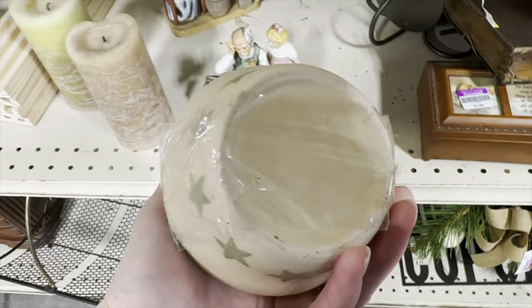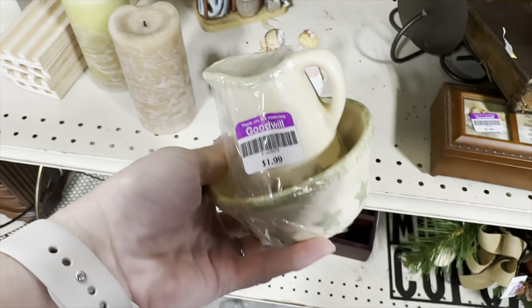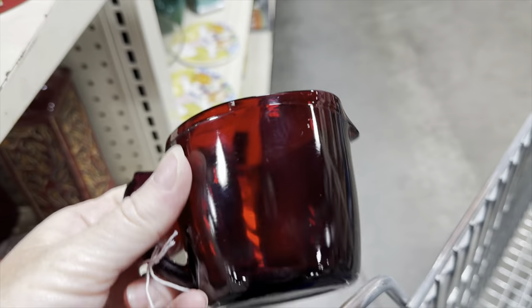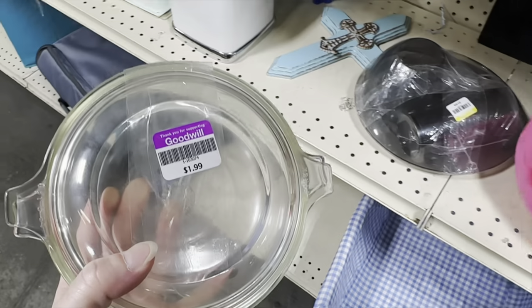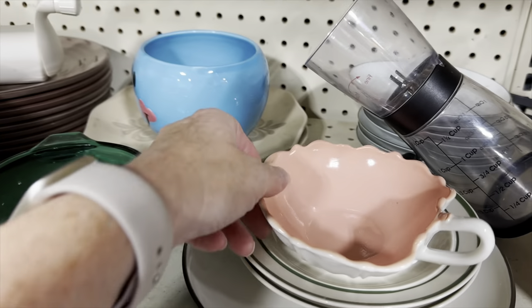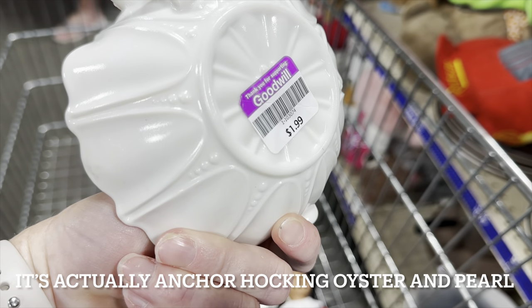I like this little pottery pitcher and basin bowl, like a miniature. I thought it was really cute, so I did grab that for $2. Up on the top shelf I saw a ruby red glass creamer and sugar set — they actually had two creamers and then one sugar bowl. These are Anchor Hawking, really pretty deep red color. Here's a nice Pyrex dish with the lid, and these usually sell pretty quickly. And this is Anchor Hawking or maybe Hazel Atlas, pink crinoline.